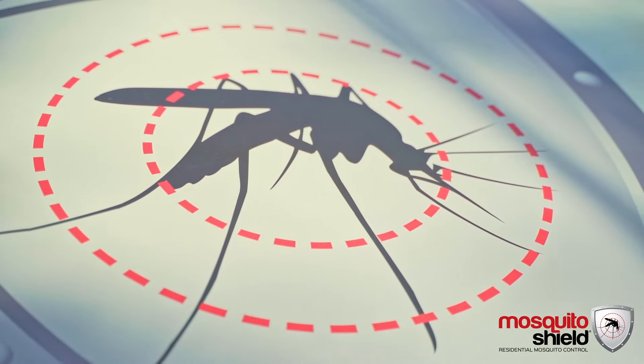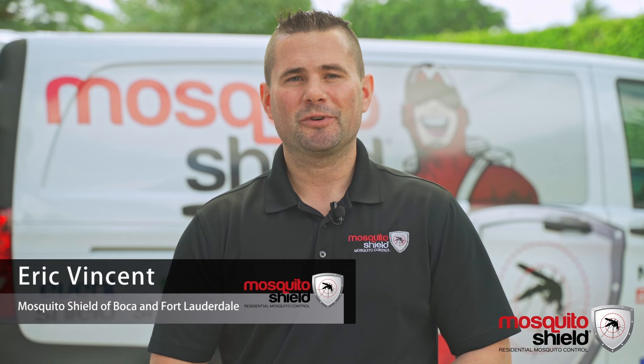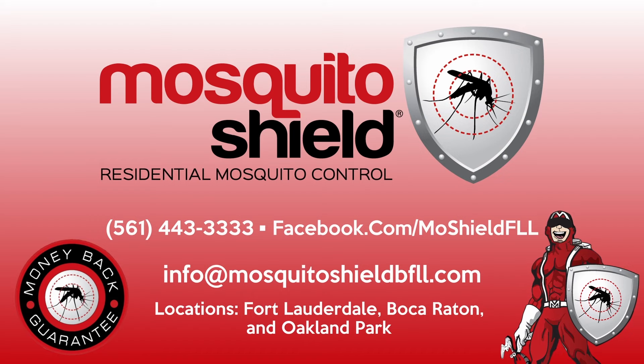Our goal is always to be as environmentally friendly as possible. Once again, I'm Eric with Mosquito Shield of Boca and Fort Lauderdale. If you have any questions, please give us a call because life is better outside.